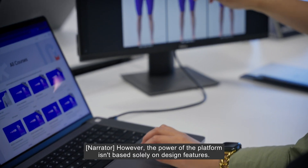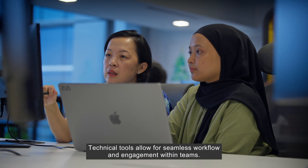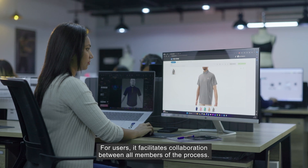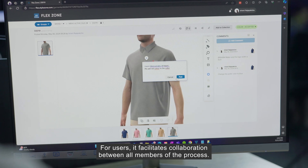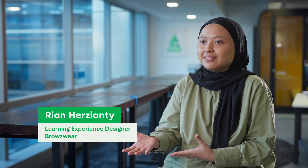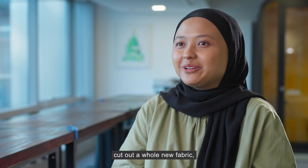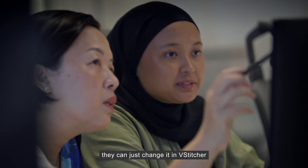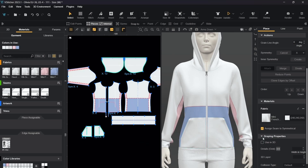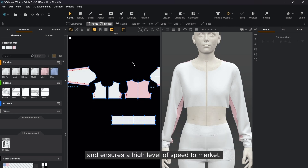However, the power of the platform isn't based solely on design features. Technical tools allow for seamless workflow and engagement within teams, facilitating collaboration between all members of the process. Approvals get much faster — if they don't like something and want to change it, they don't have to create a whole new garment or cut out new fabric. They can just change it in the software and see the change within seconds. That brings a new level of efficiency and ensures a high level of speed to market.